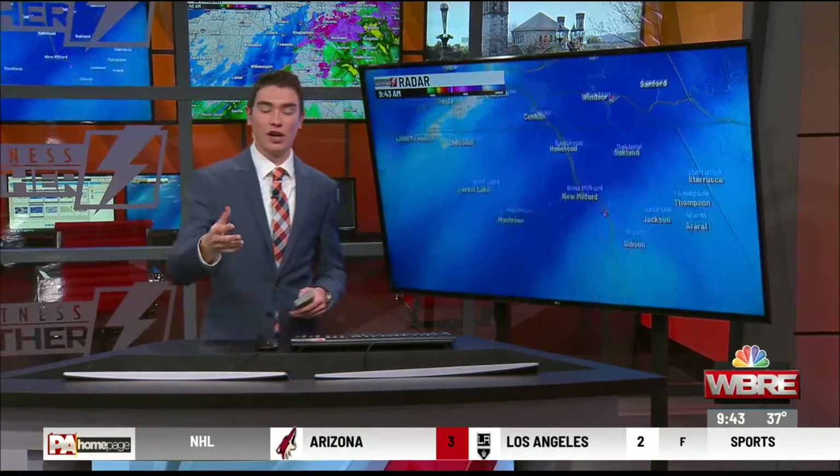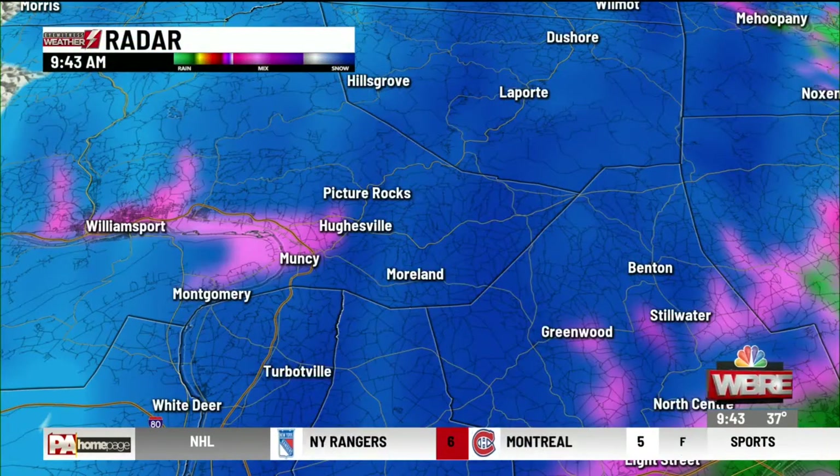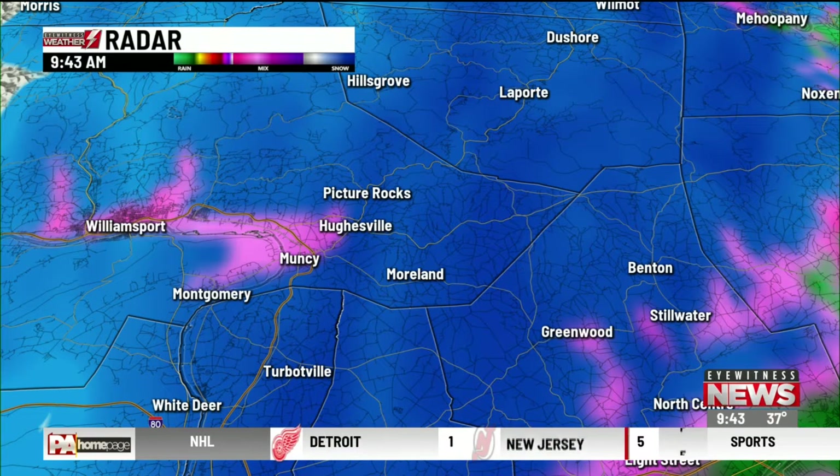So if you're traveling up and down I-81 at this point, there might be some very low visibility, so allow yourself a few extra minutes out on the roadways. Also down towards Muncie, Hughesville, and Picture Rocks, also seeing some mixed precipitation, even some snow changing over at this point, thanks to that moderate snow band that's currently moving through.